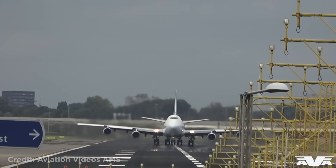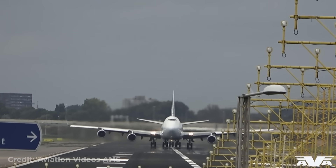This Boeing 747, The Sarban, taking off from Amsterdam into a crosswind.